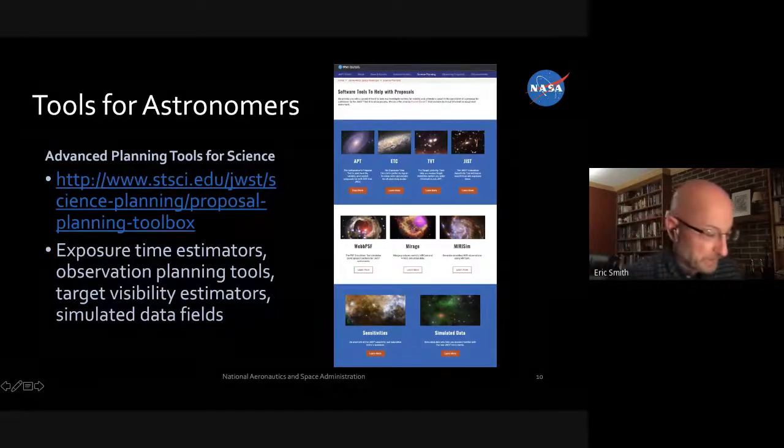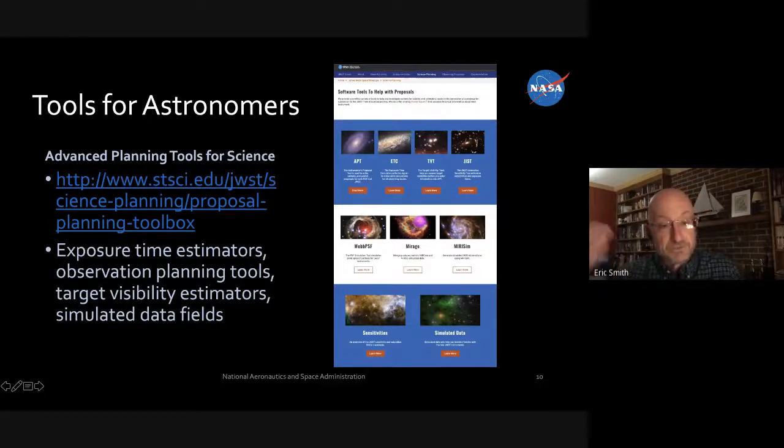There's a link for various software tools for planning and practicing how to use Webb. The APT is an Astronomer's Proposal Tool where you can set up a program to do observations. The ETC is an Exposure Time Calculator — you can put in your favorite objects and see how long it would take Webb to reach a certain signal-to-noise. Because it's so big, it gets very high signal-to-noise incredibly fast. Even a few seconds on Webb lets you see deeper into the universe than anything done with Hubble, Spitzer, or ground-based telescopes.